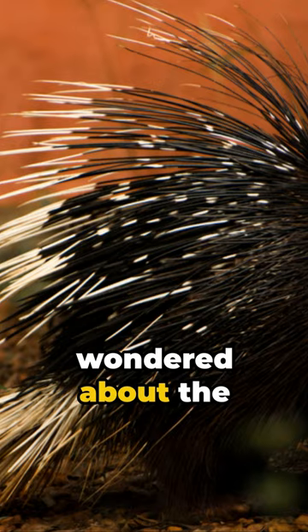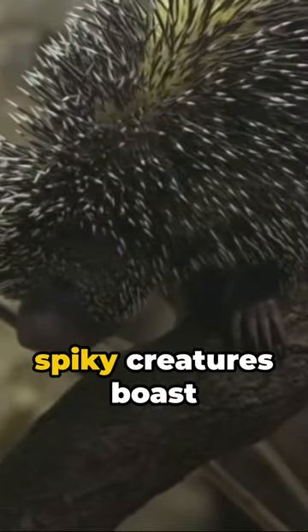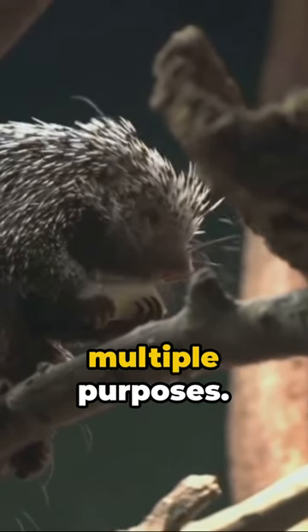G'day, mates. Ever wondered about the prickly porcupine and its quills? Well, buckle up. These spiky creatures boast about 30,000 quills — not just for show, mind you. These quills serve multiple purposes.